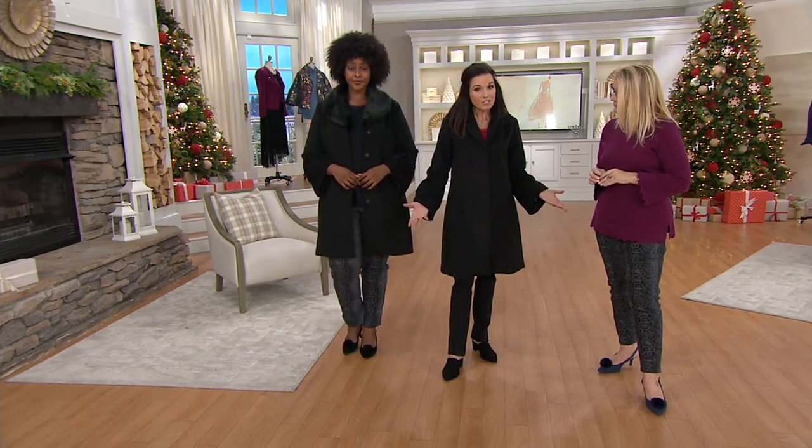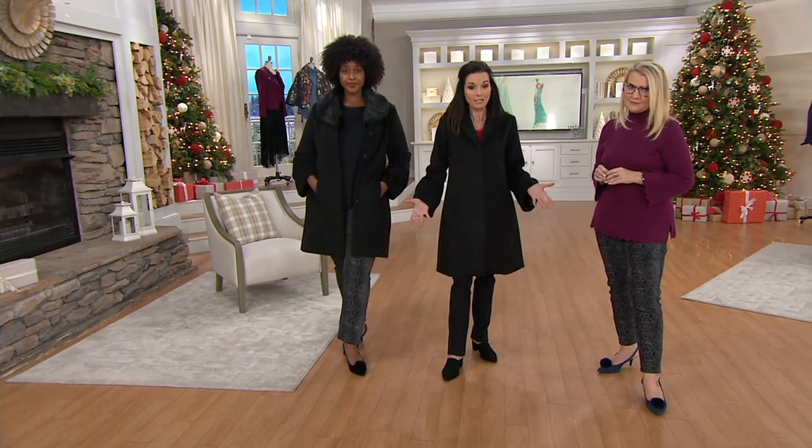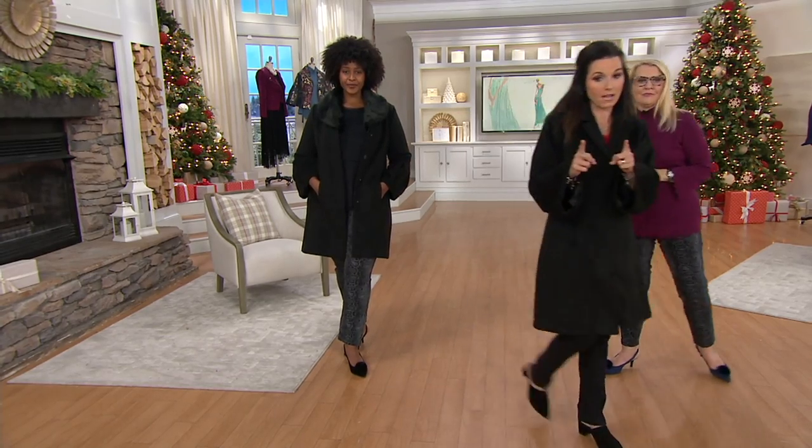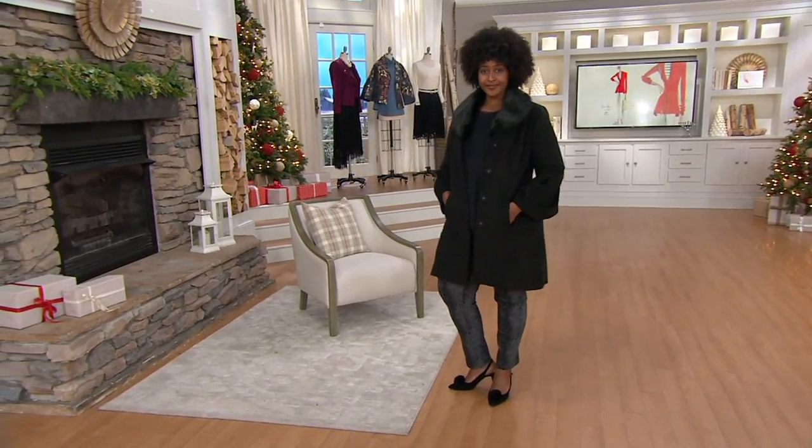$112.96 for this coat from Isaac — designer Isaac Mizrahi — holy cow, 30% off the regular QVC price. It is not coming back. We have the black, which has been really popular, and we also have the taupe.